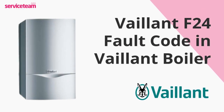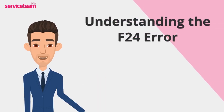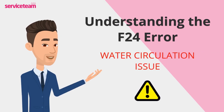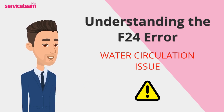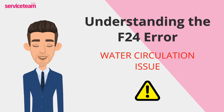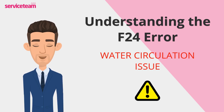Let's check out how to resolve the F24 error code on the Vaillant boiler. If your Vaillant boiler is showing the F24 fault code, it means there's a problem with water circulation – water isn't flowing as it should through the system. When the boiler detects low or no water flow, it can't heat properly. To protect itself, the boiler automatically shuts down and displays the F24 error, signaling that something needs attention before it can start working again.